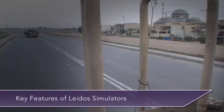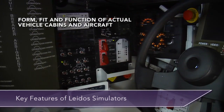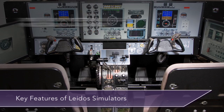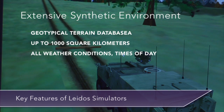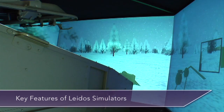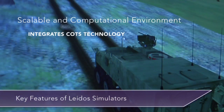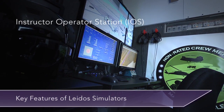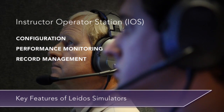Key features of Leidos virtual simulators include vehicle and aircraft variants that represent the form, fit, and function of actual combat vehicle cabins, aircraft cockpits, forward and aft sections; extensive synthetic virtual environment and geotypical terrain databases of up to 1,000 square kilometers, enabling training in different weather conditions, times of day, and terrains; a scalable computational environment that expands to accommodate additional functionality and integrate commercial off-the-shelf (COTS) technology with military simulations; and an instructor-operator station (IOS) for system and scenario configuration, performance monitoring, and training record management.